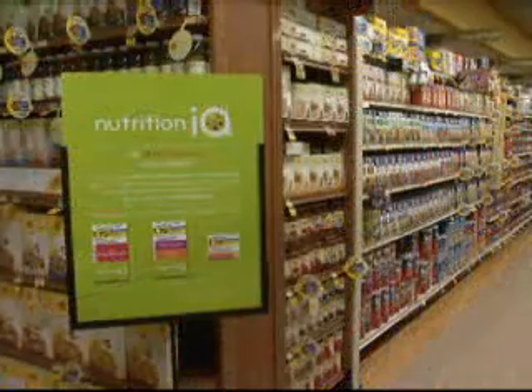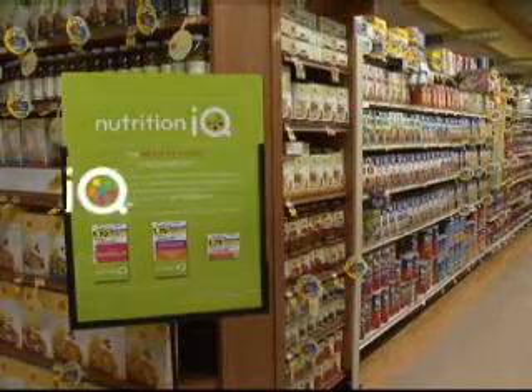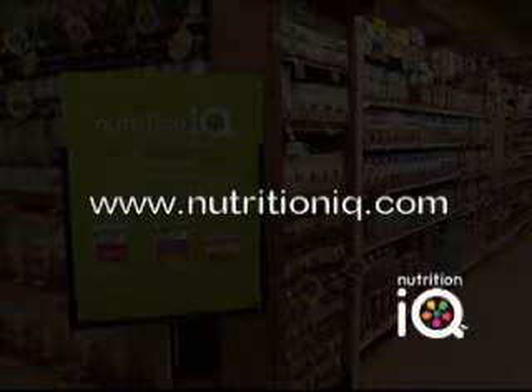For more information on the Nutrition IQ program and if it's available at your grocery store, visit NutritionIQ.com.